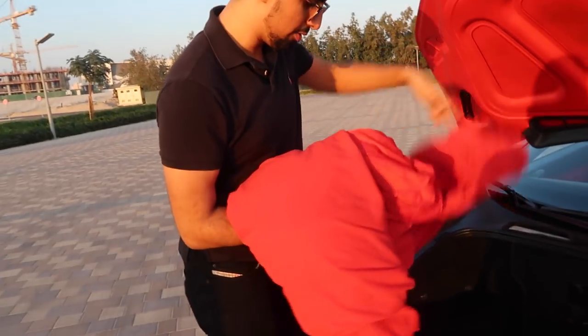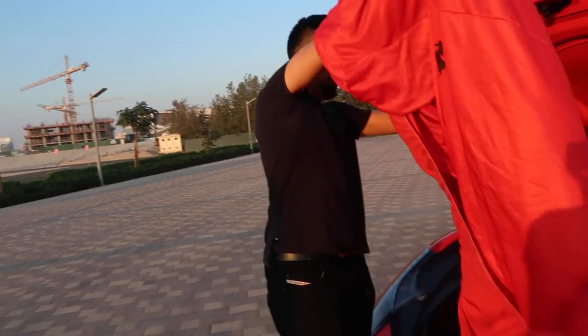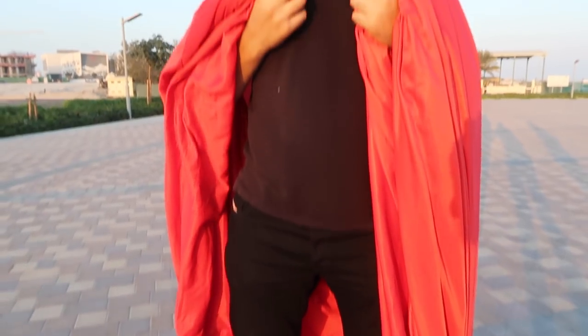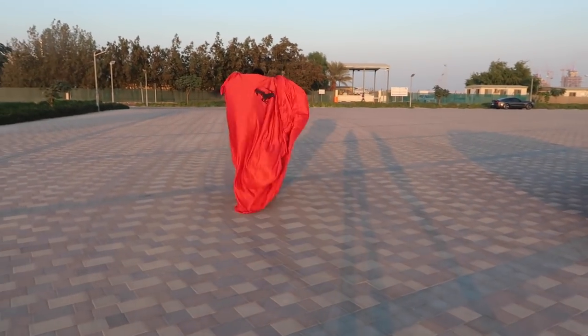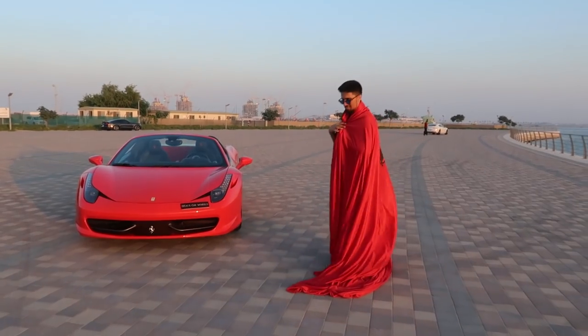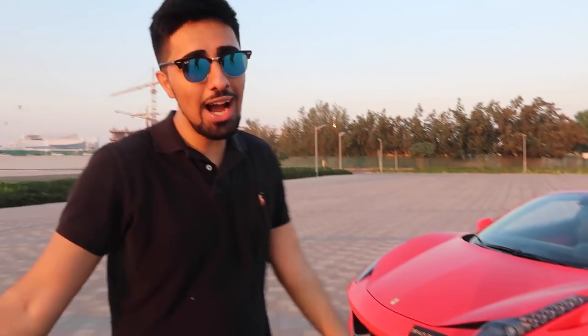We have the Ferrari cover - that can be a cape, you can be Superman and start running in front of your car. What the hell are you doing? Anyways boys, there you go - that is my new baby. I hope you guys like her. I love her, her name is Stephanie.